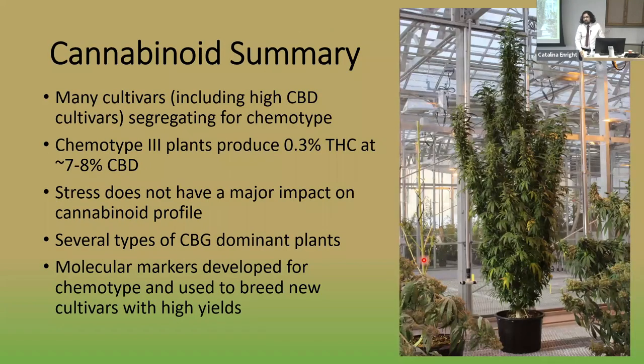To summarize the cannabinoid work: many cultivars — including high-CBD, grain, and fiber cultivars — are segregating for chemotype. Chemotype 3 plants with active CBDA synthase will produce 0.3% THC at around 7–8% CBD, likely due to promiscuous enzyme activity. Contrary to popular belief, stress does not have a major impact on cannabinoid profiles. We found several different types of CBG-dominant plants and used molecular markers for chemotype to breed new cultivars with very high yields.